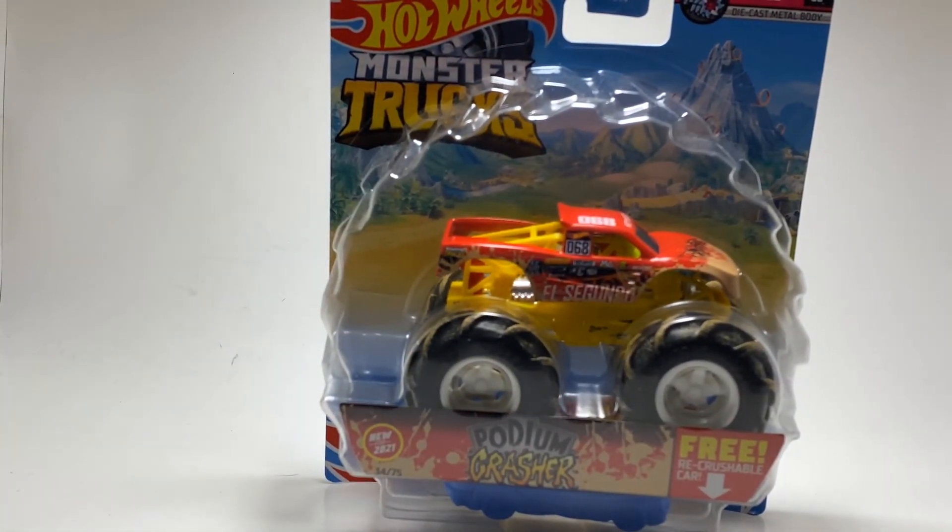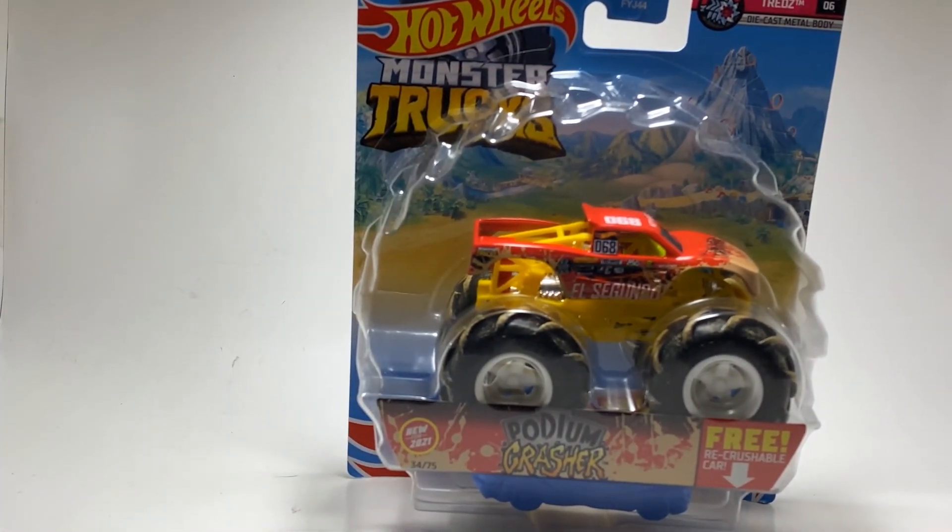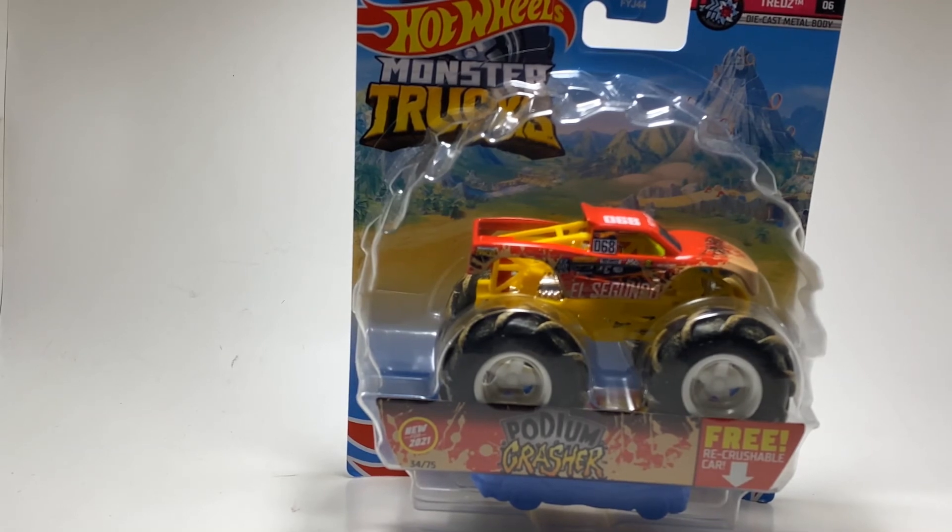You guys probably knew from the start this was going to be number one. It's truck number 34 out of 75 and number four out of six for the Twisted Tires series — Podium Crasher. This thing looks so cool. I love it. I like the trophy truck body, the paint scheme, and how it fits the mud scheme. It looks matte and very well put together. The first time I saw it, just first glance, I thought it was kind of on a crusher — I was like, oh my god, Hot Wheels made that? That's sick.